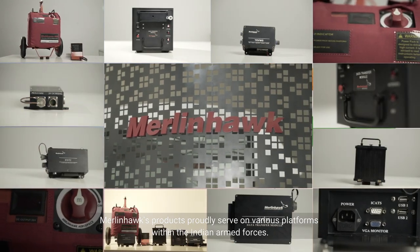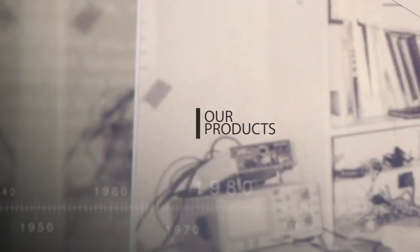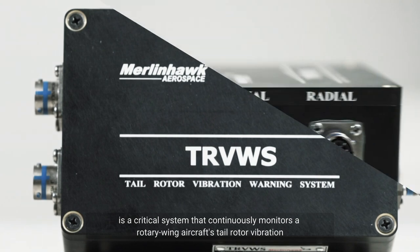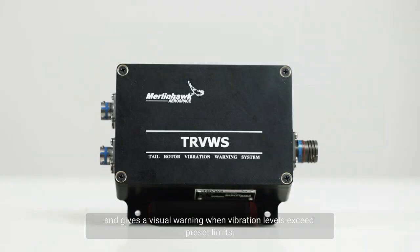Merlin Hawk's products proudly serve on various platforms within the Indian Armed Forces. The Tail Rotor Vibration Warning System is a critical system that continuously monitors a rotary wing aircraft's tail rotor vibration and gives a visual warning when vibration levels exceed preset limits.